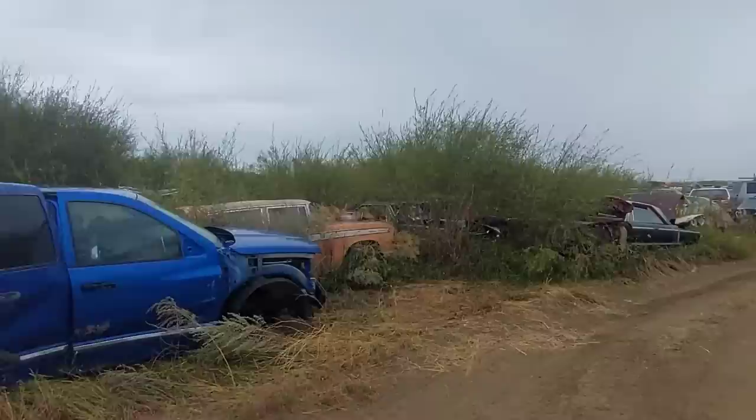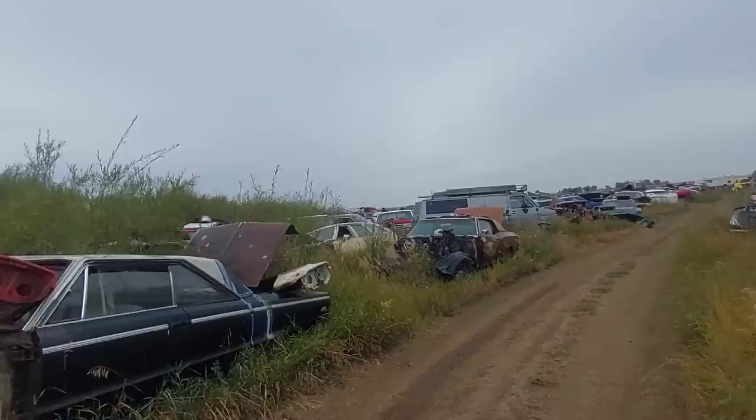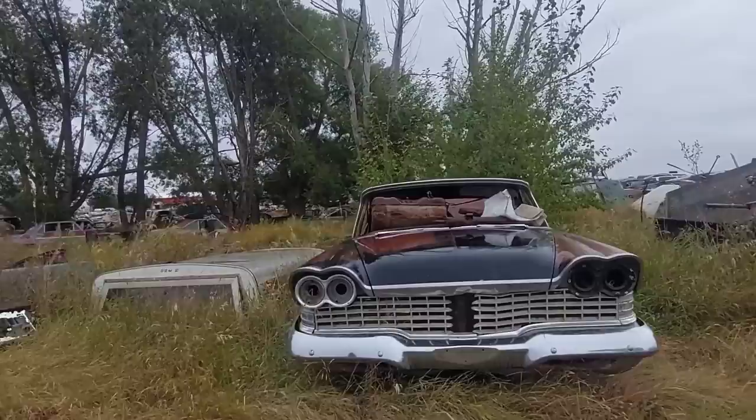I don't know where the Fords are in here, but over there looks more like Dodge. Oh — there's Ford back here! And there's an AMC Eagle wagon — look at that. And hey, there's a Christine four-door — nice!